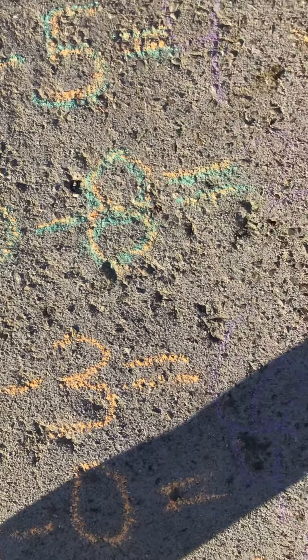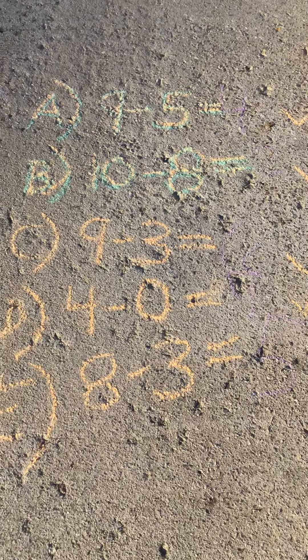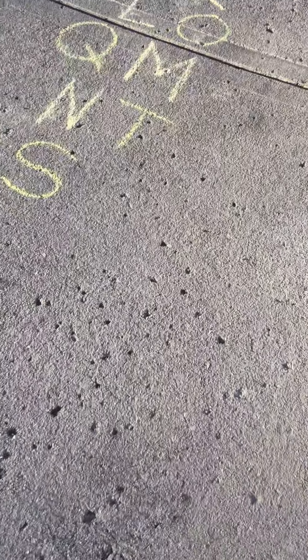9 minus 5, she said, is 4. Check. We have 10 minus 8 equals 2. Check. 9 minus 3 equals 6 — you can see that because of my shadow — it's a 6. Check. 4 minus 0 is 4. Check. 8 minus 3 equals 5. Check! Yay! Doing her math in chalk — educational, yet she thinks it's all fun and games. Whatever works.